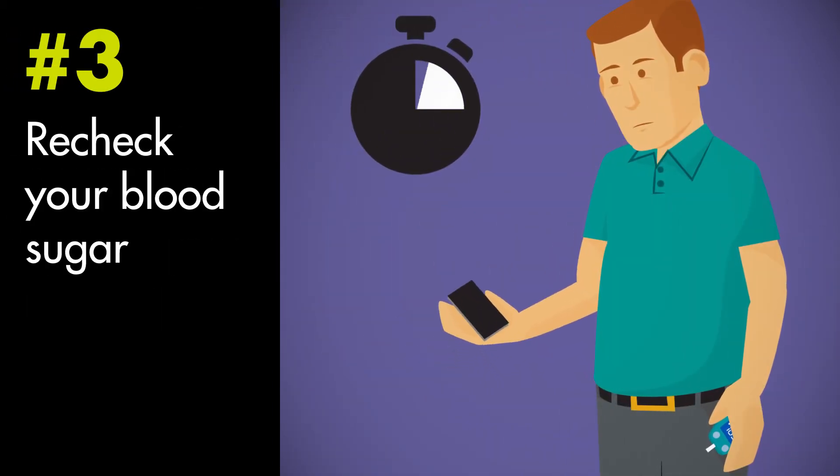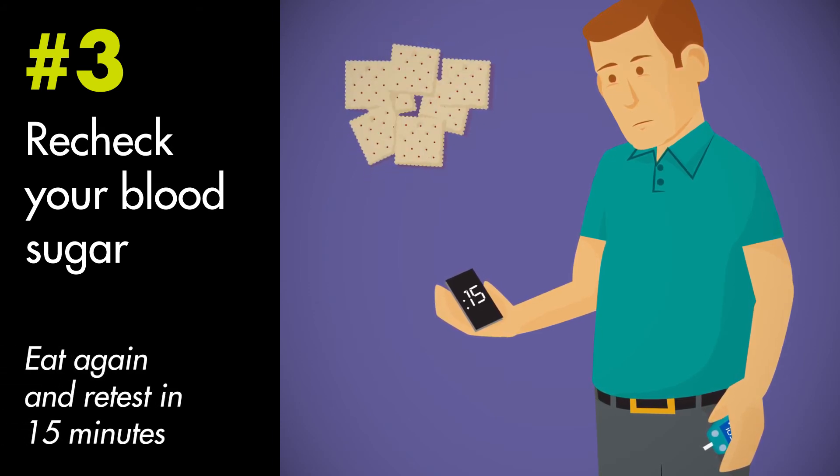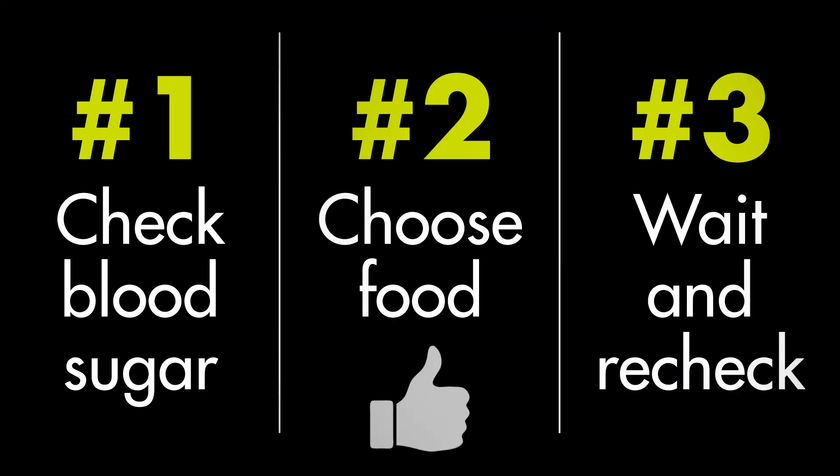Recheck your blood sugar 15 minutes after eating. If your blood sugar hasn't gone up enough, eat again. Continue these steps until your blood sugar is up over 70 again.